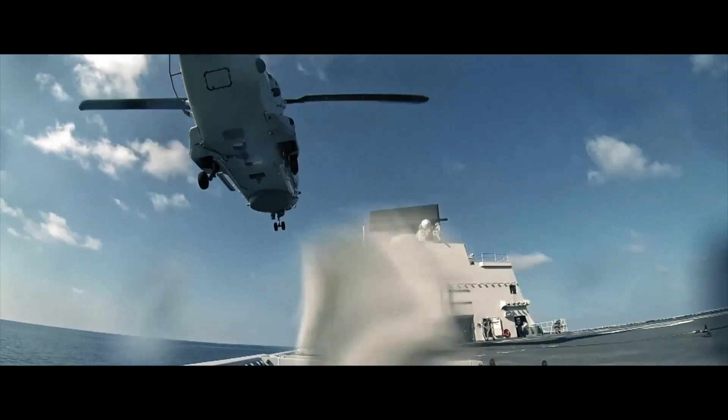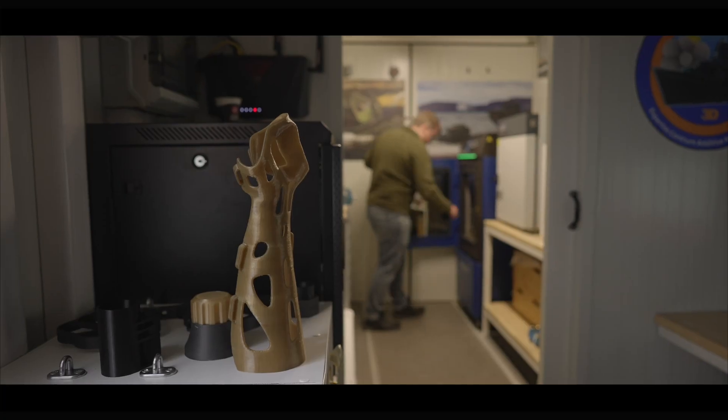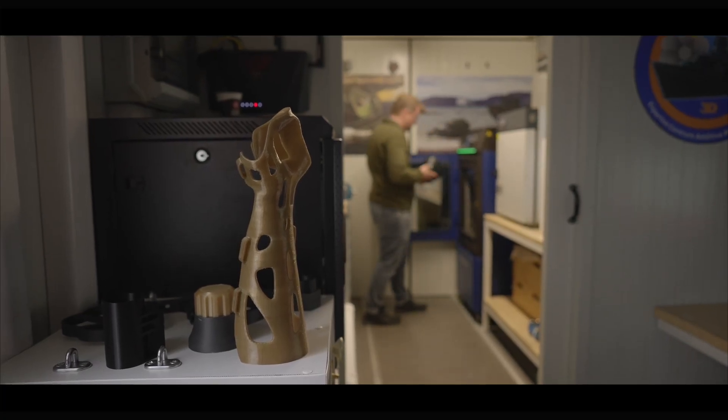I think in the future we will see an even greater number of parts that can be 3D printed.